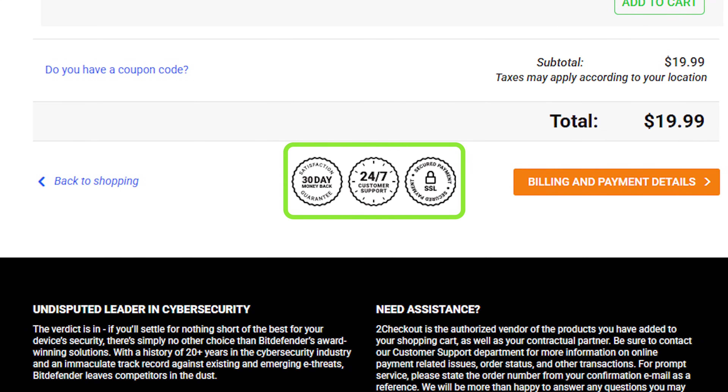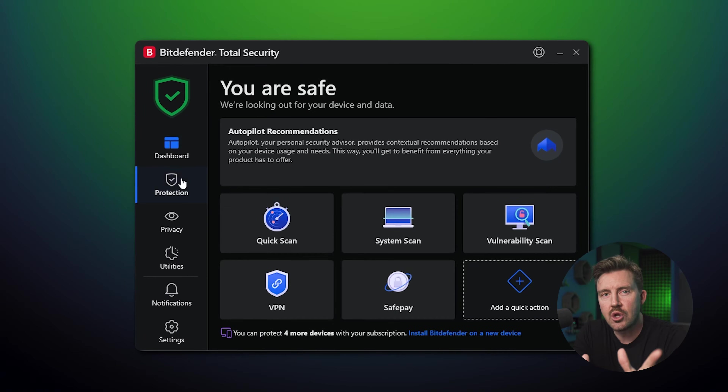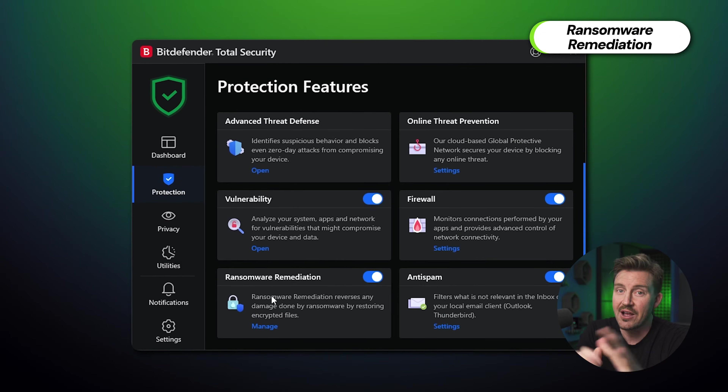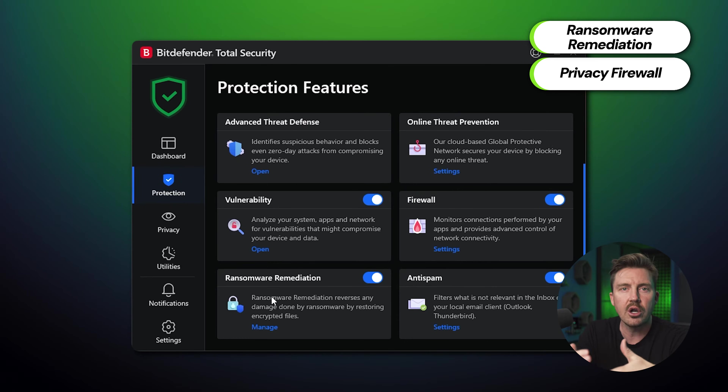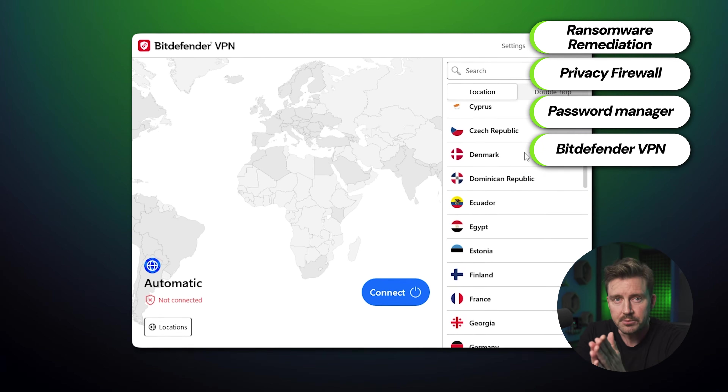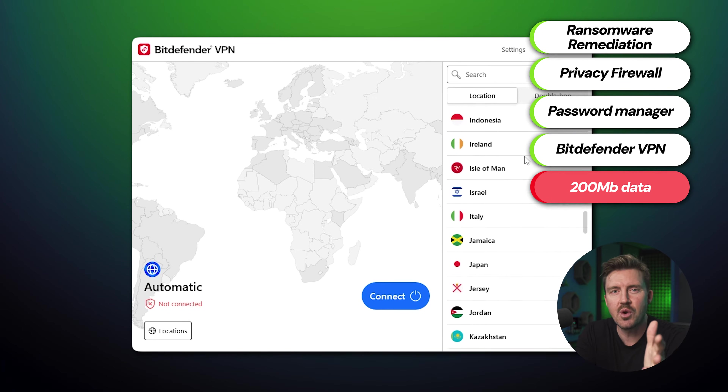I tested the premium Bitdefender version as well, since the free version is still insufficient to protect from every kind of threat. Like TotalAV, there's a 30-day money-back guarantee. My most notable findings were the ransomware protection feature, which prevents any attempts to have your files encrypted and held for ransom. I also liked the privacy firewall, which tracks all connections and notices unauthorized attempts to access your network. There's also a password manager and a VPN, though the VPN only grants 200 megabytes of bandwidth — which is essentially peanuts — and you'd have to pay extra to raise the limit.